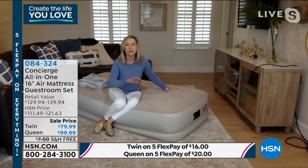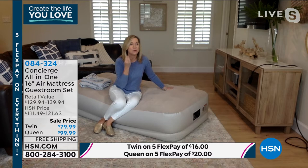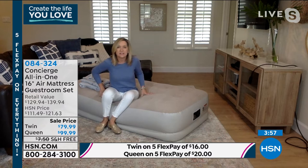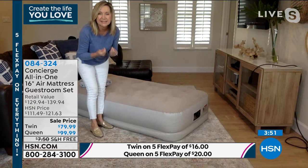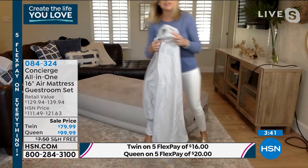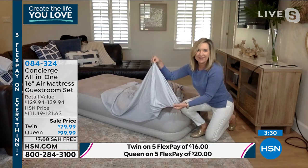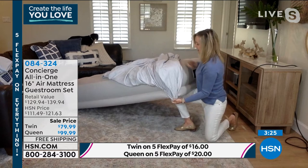So here's all you have to do: pick your size — twin or queen — that's your first decision. Then decide what color you want the sheets in. The one dressed on the bed is tan. We also have aqua, navy, and gorgeous silver. We'll ship it to you for free. It comes with the bag, the mattress, fitted sheet, flat sheet, and two pillowcases. This is almost better than some beds I have at home.